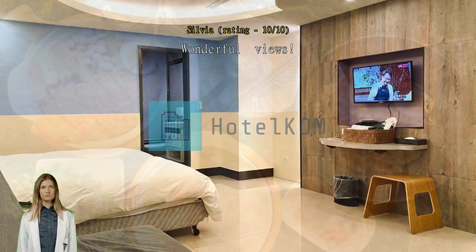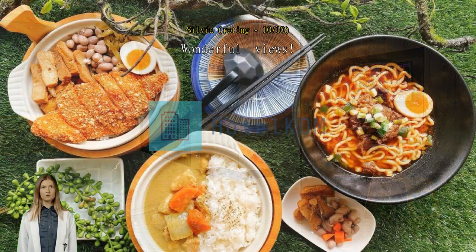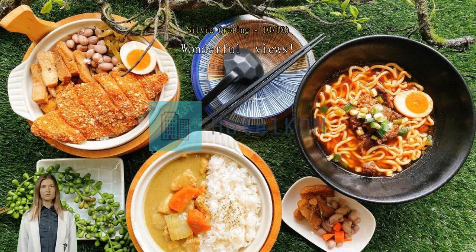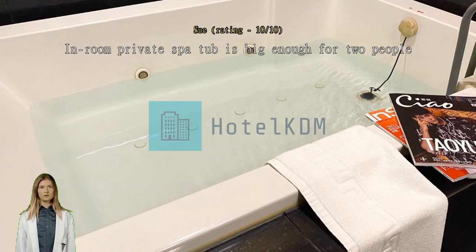Great choice — coming back soon. The in-room private spa is big enough for two people. The location is strategic, near the thermal valley attraction and walkable from MRT New Beitou station, about 10 to 12 minutes. Along the road from the MRT is very scenic and beautiful — you will walk past the museum, park, library, and the popular public hot spring.